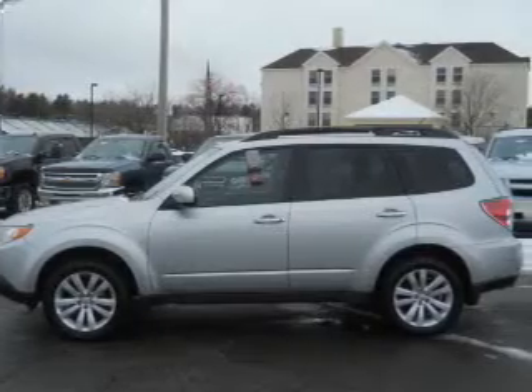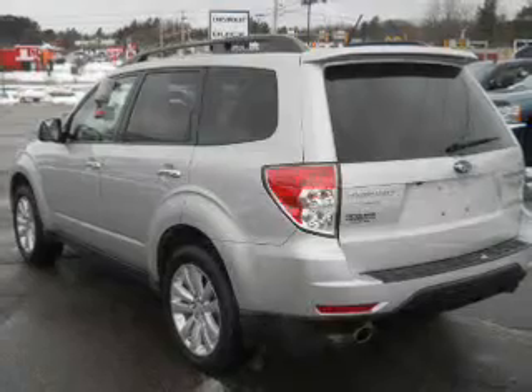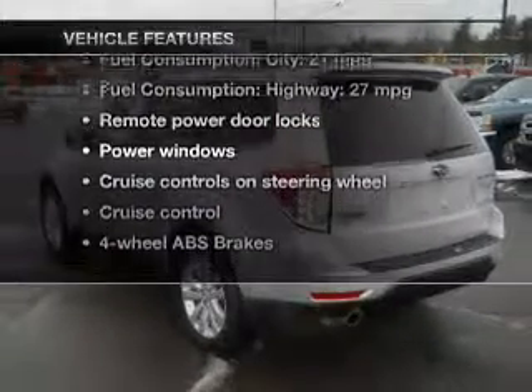Heated seats are a desirable comfort feature. Let the outside in with a power sunroof. And memory settings are one of many features. Plus enjoy these notable features that are included in this vehicle.